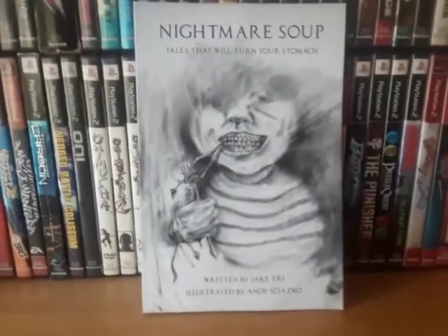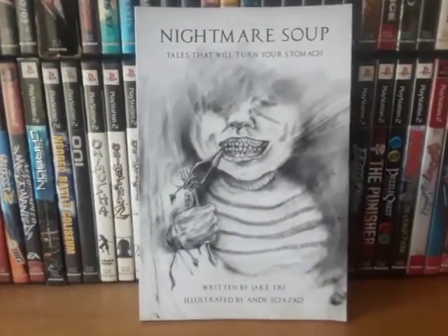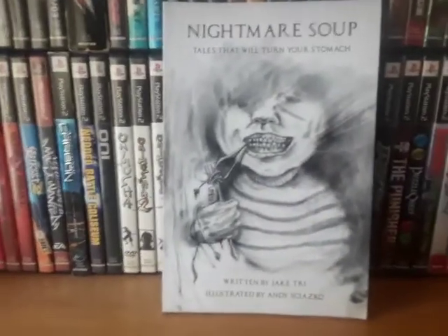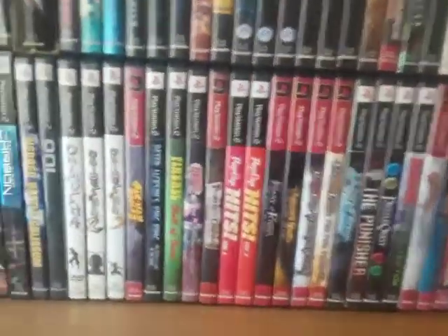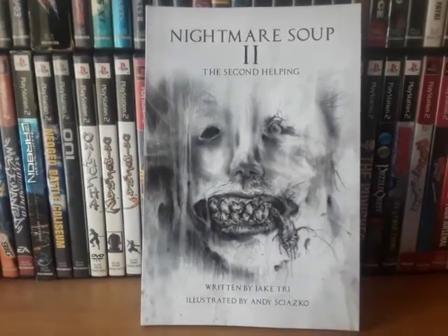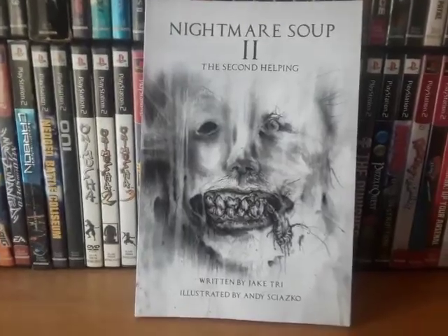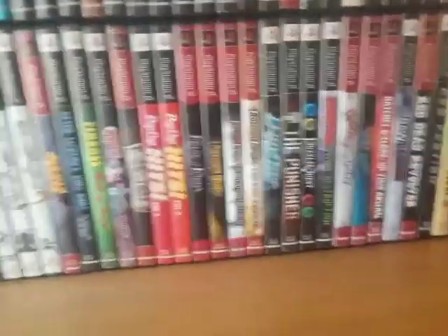Next are some books. So we got Nightmare Soup: Tales That Will Turn Your Stomach. Very weird name, but it's a collection of horror stories and the illustrations are pretty messed up, if you can tell from the cover. But it's a very good book. Next is Nightmare Soup 2: The Second Helping. This one was also really good. It's just a collection of horror stories and they're very entertaining.